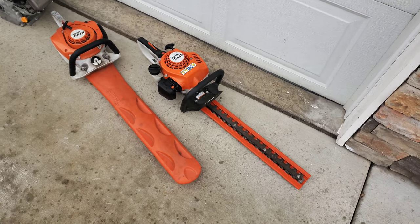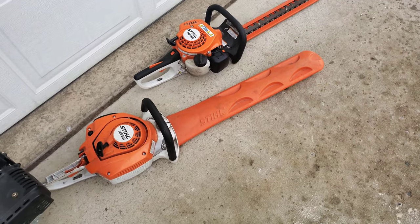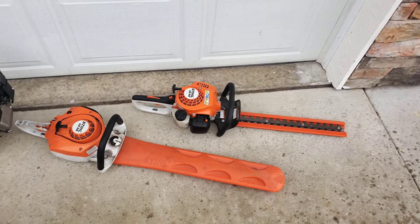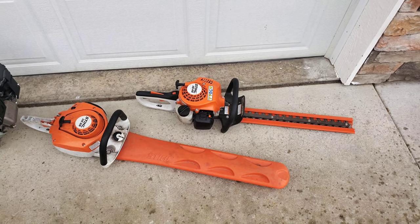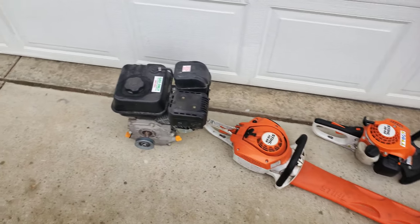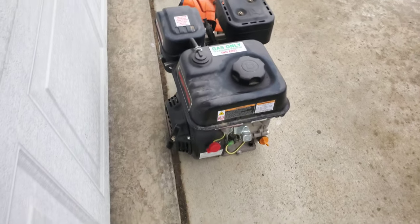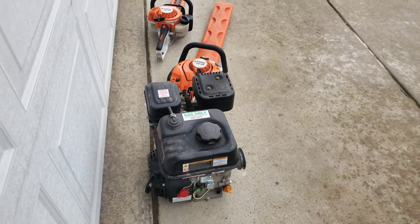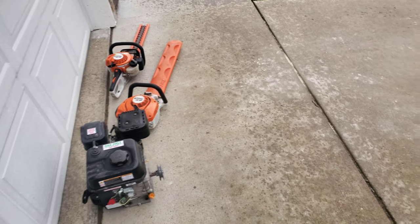Today I wanted to do a quick vlog. We're going to be selling a piece of equipment — one of these two. Got the HS 45 and the HS 56. The 56 has a 24-inch blade and the 45 has an 18-inch blade. My buddy Ken wants to buy one of them, so we're gonna go sell them. He wants to look at both. The reason I'm selling them is because I want to get a battery-operated hedge trimmer, and if we do sell at least two of the three, we're gonna use that money towards buying new equipment today.